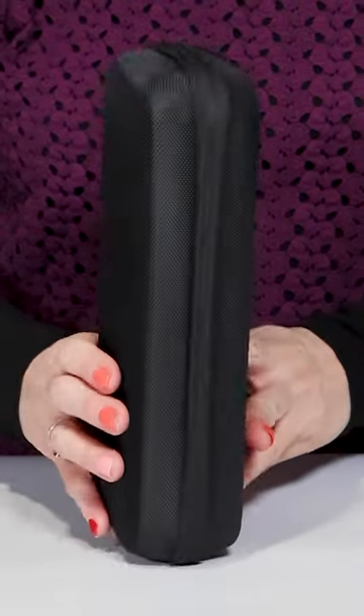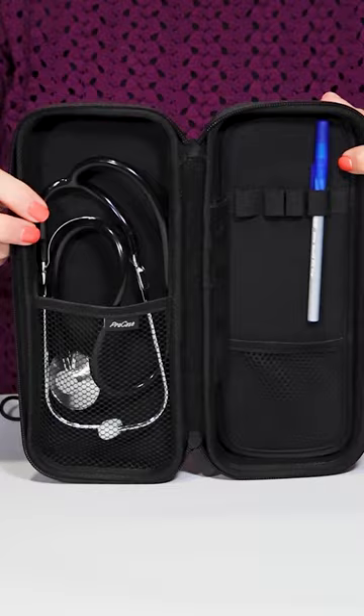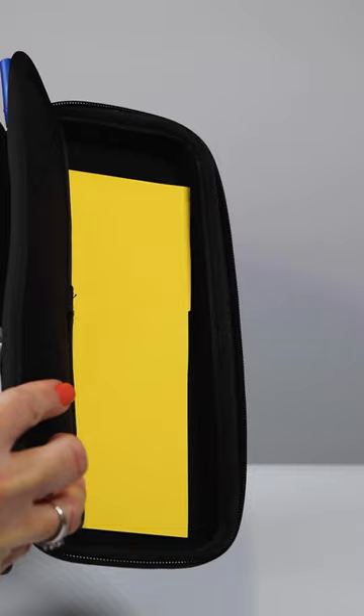Today's sponsored product video is brought to us by ProCase with this hard shell stethoscope travel carrying case. There's enough room in this case for your stethoscope, a few pens, maybe a light pen, a pulse oximeter, and some paper. This is a nice hard shell case with two zippers that meet in the middle if you like, and a carrying strap.